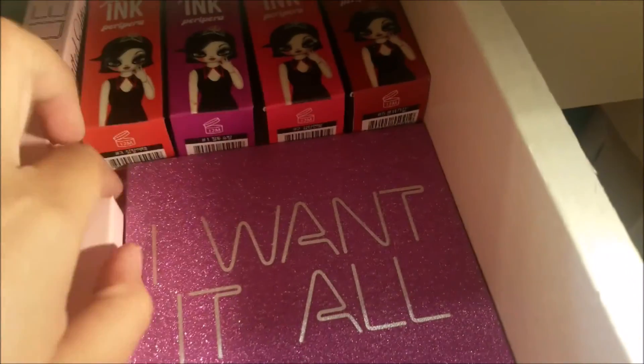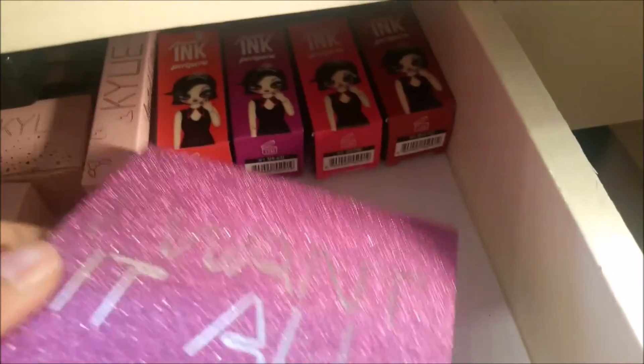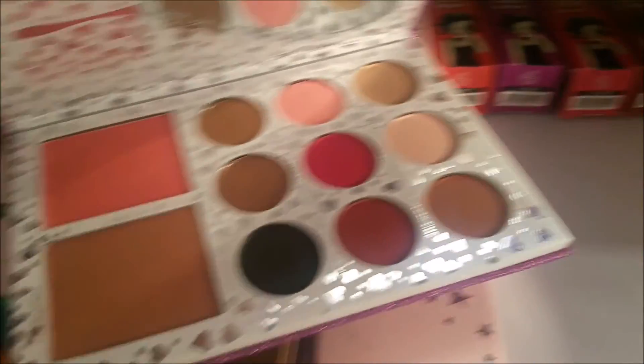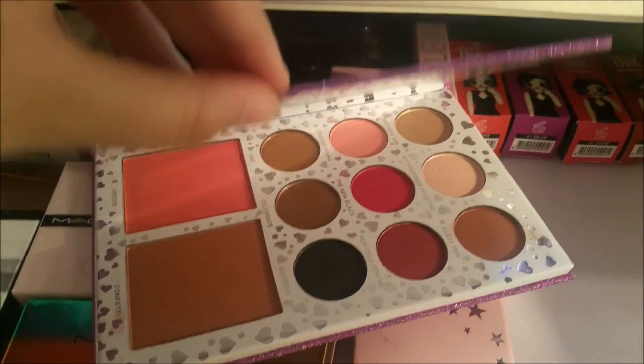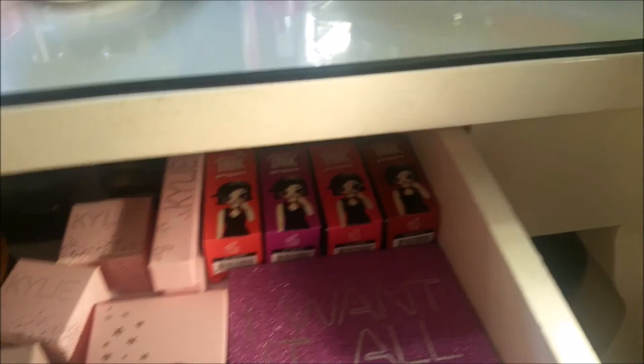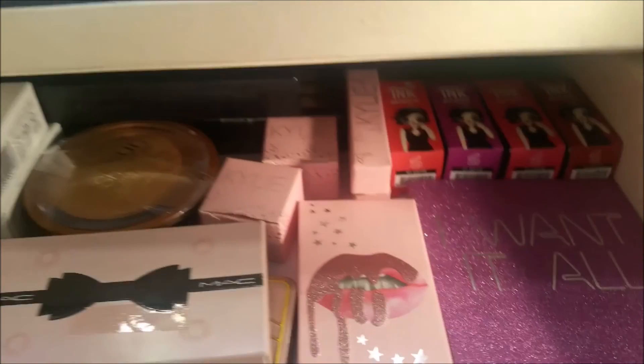Next is this special set — 'I Want It All.' I'm hesitant to use it because it's so cute and pretty. But I have to, since it has an expiration date. So I'll close it for now.